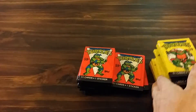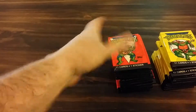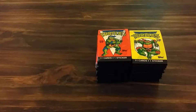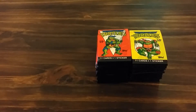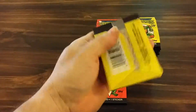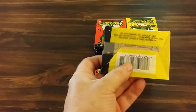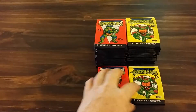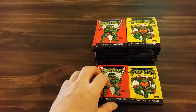I think there's 88 cards in the series. These are from 1989, Series One, and I'm gonna try to go for all the series — just for grins and giggles.